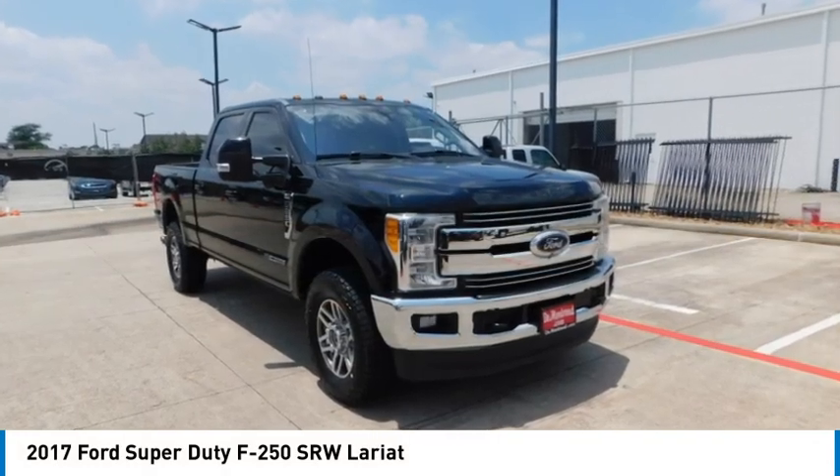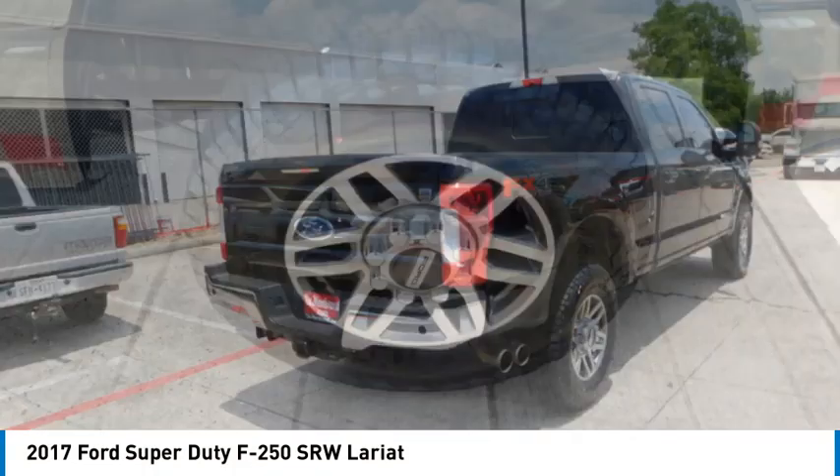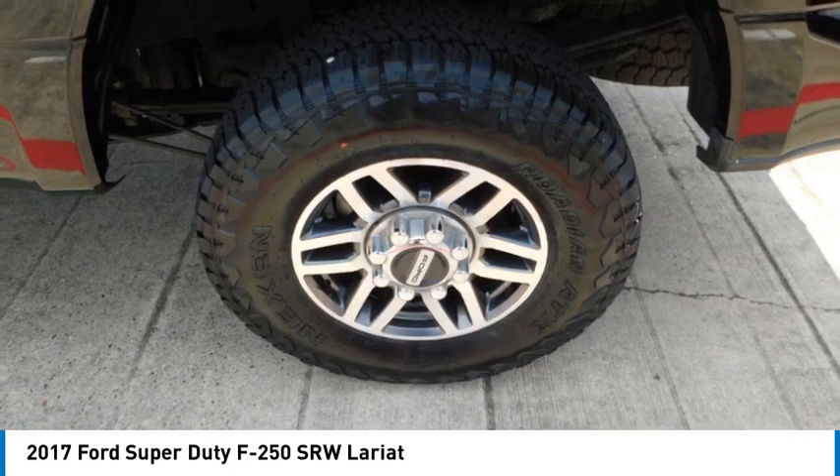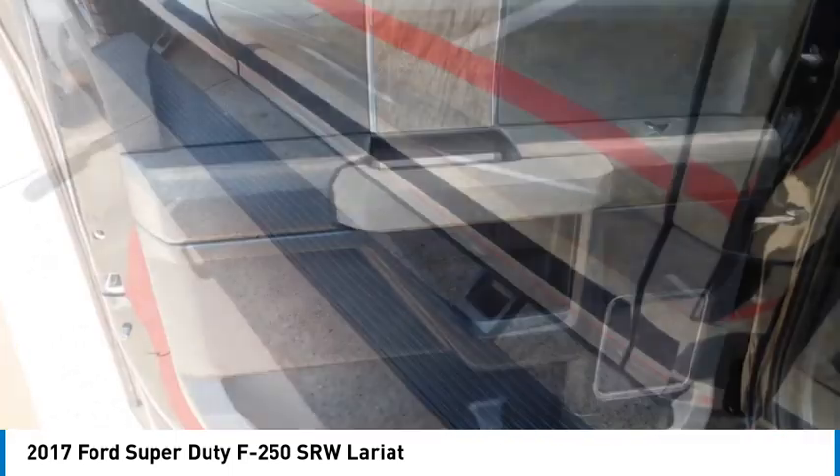We are pleased to show you the 2017 F-250 Super Duty. Head-to-head fuel efficiency, head-to-head towing, head-to-head torque — Ford F-250 Super Duty.